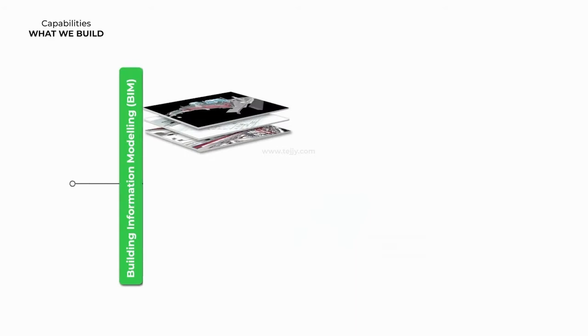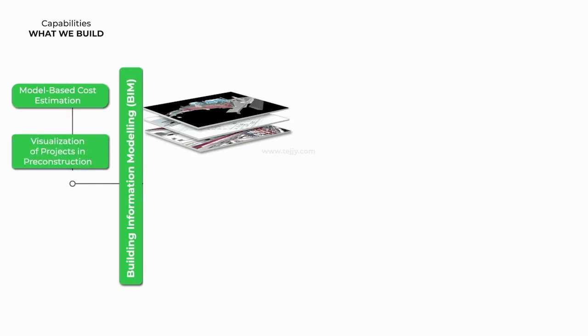Building Information Modeling, BIM, defines what we build. BIM helps in model-based cost estimation, visualization of projects in pre-construction, improves scheduling and sequencing, and changes in clash detection.